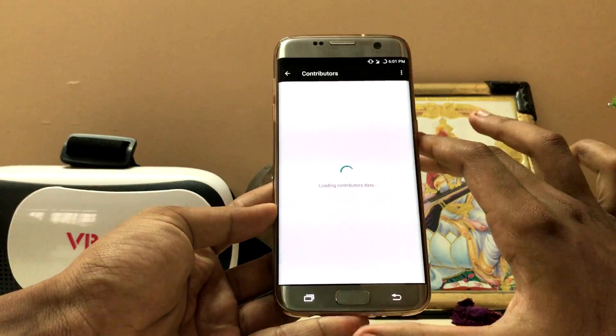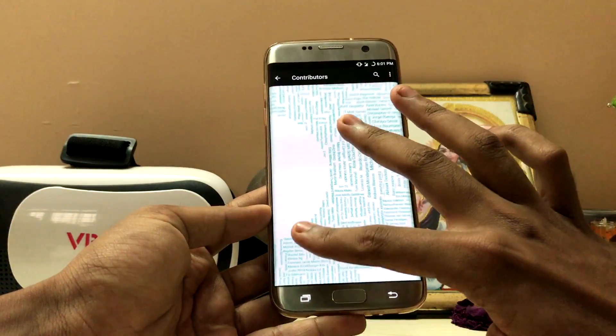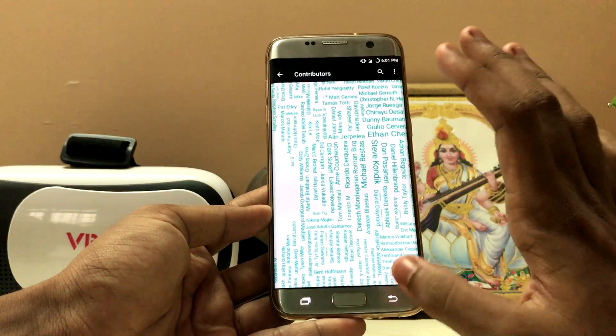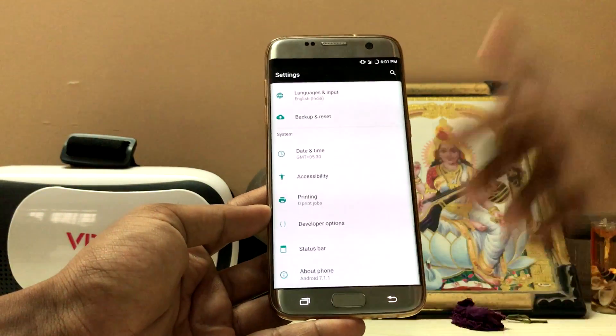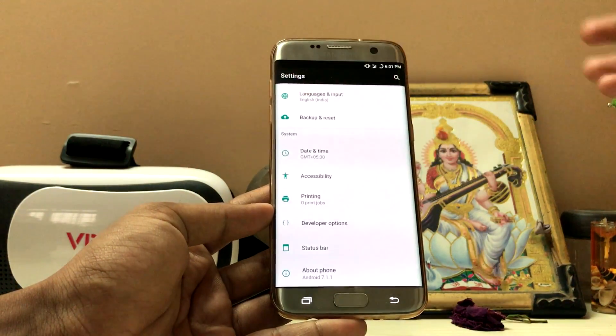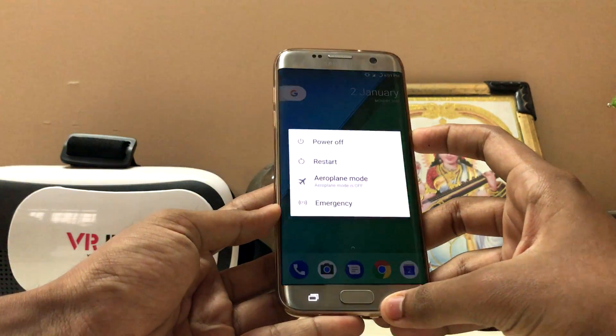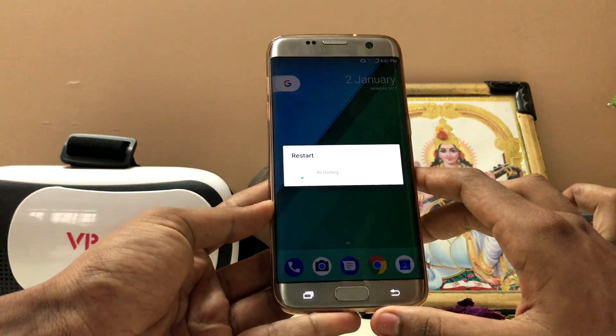Going to Contributors, it's loading — they're the same developers as CyanogenMod, just with a new name. They don't have a dedicated logo for LineageOS yet. The boot animation is just the stock Android blinking animation for now. Let me show you the actual boot time — the device boots very quickly.